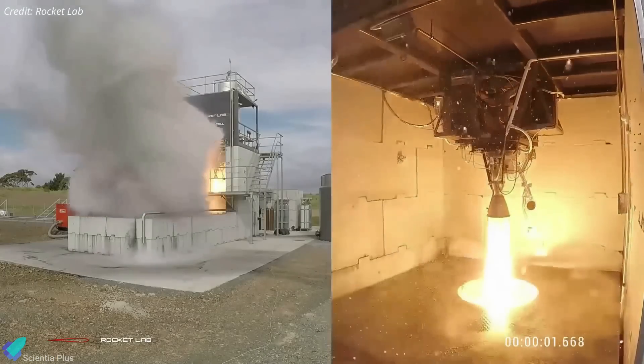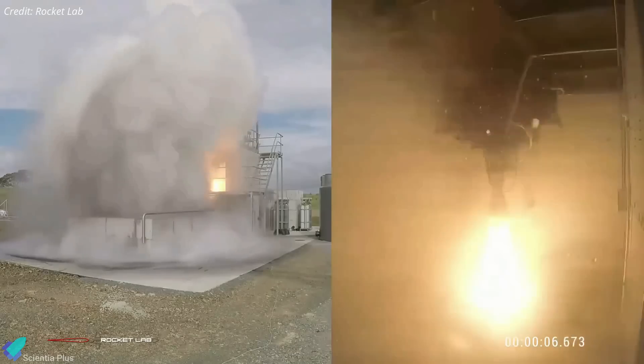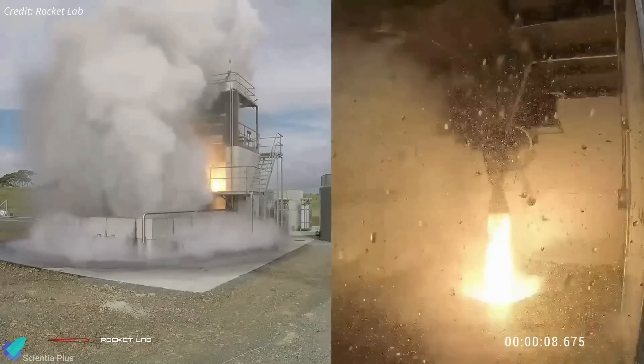With Rocket Lab's propulsion team now giving the engine the green light for reflight, it will be launched on an upcoming commercial mission scheduled for liftoff in the third quarter of this year.